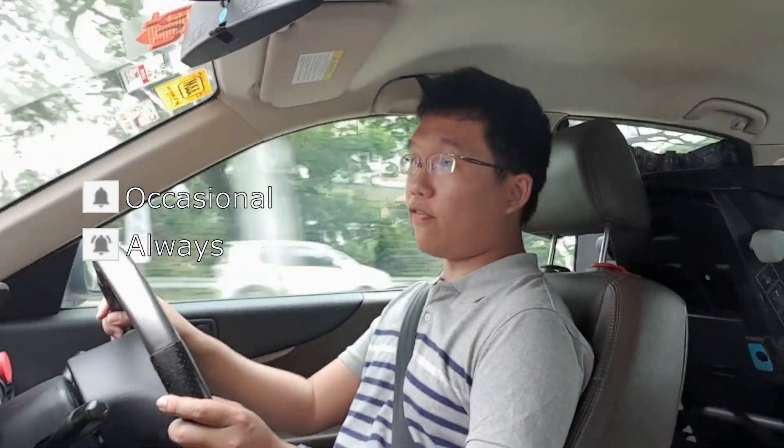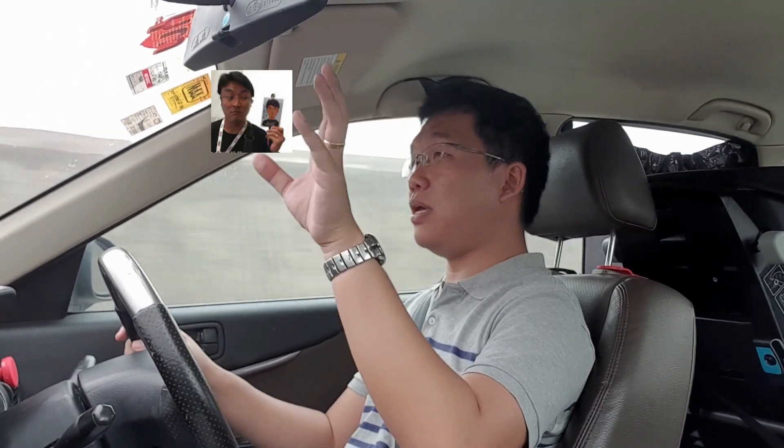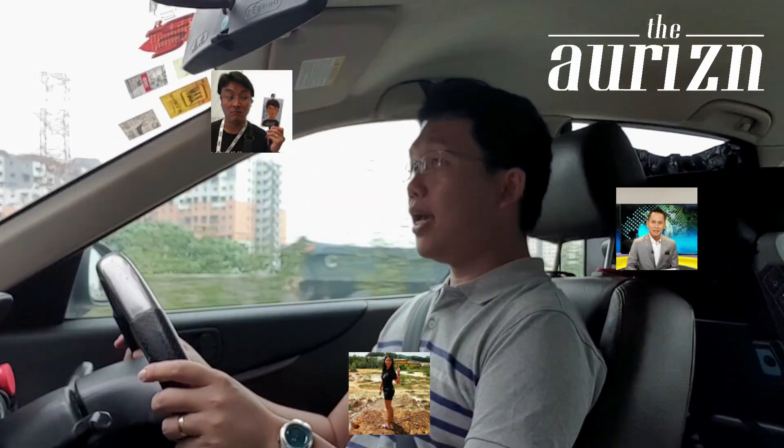All right guys, hope you enjoyed today's video. If you like my content, click on the subscribe button and press the bell icon to toggle the frequency of updates every time I upload a new video. And don't forget also to check out the channels of Bobby, Beng, and Fadil, care of the Horizon team. And until my next video, thanks for watching, bye for now.